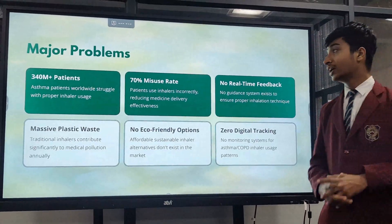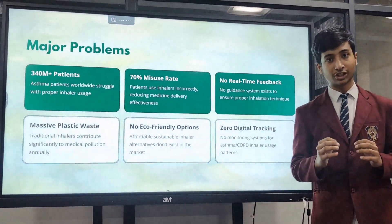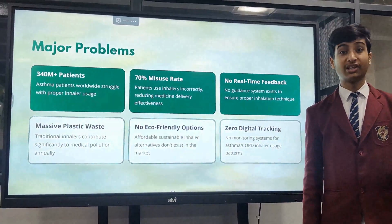Asthma is one of the biggest problems in the whole world. It affects more than 340 million patients worldwide, and the biggest catch is that 70% of them don't know how to use their inhalers effectively.